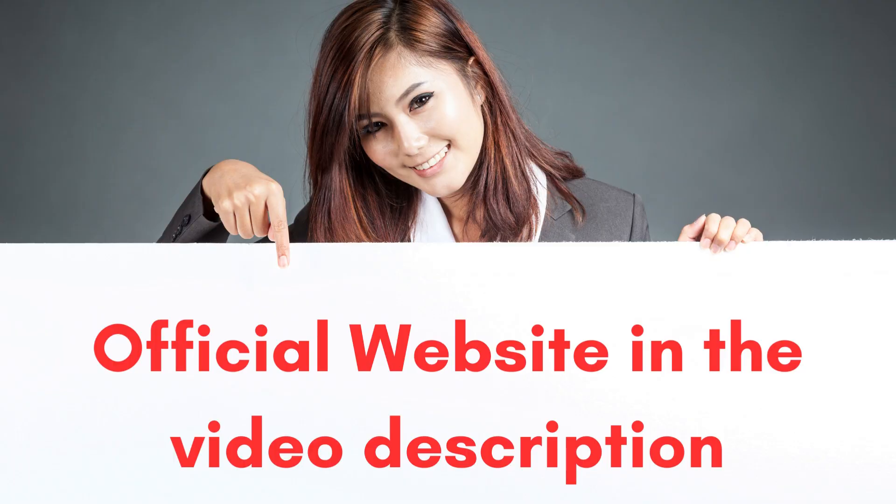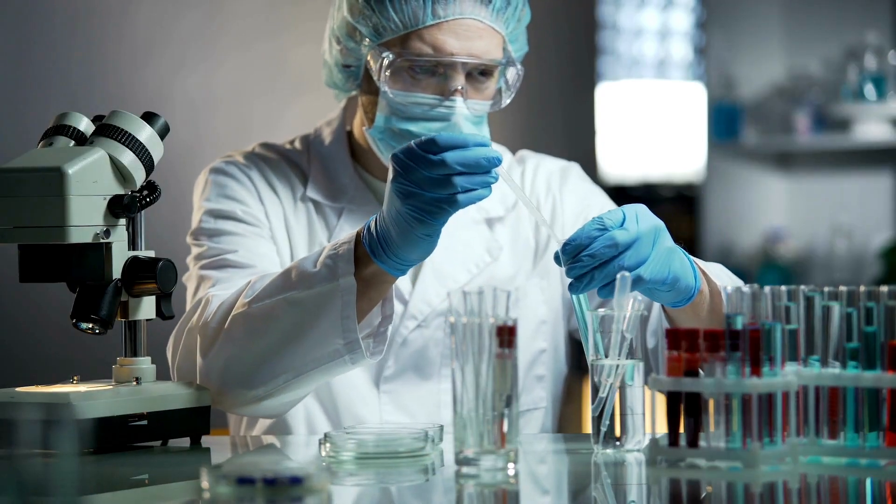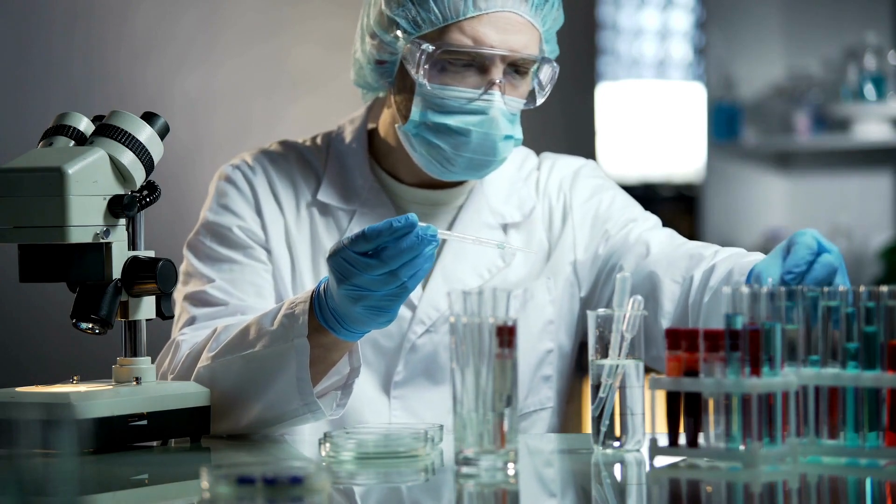I left the link to the official website down below in the description of this video. So what is Altai Balance and does it actually work? The answer is yes, Altai Balance works, and after many laboratory tests, researchers identified a natural formula with concentrated ingredients.